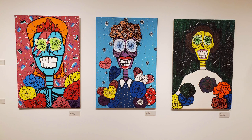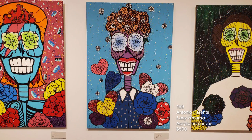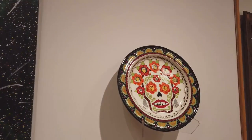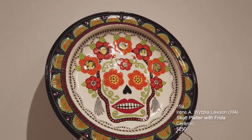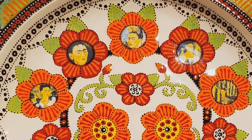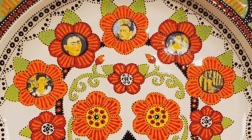These next three paintings are done by Antonio Parente — all acrylic on canvas. The one on the left is David Bowie — you can see the orange hair from that era. The middle piece is called Lucy Ricardo with her great little pin curl hair. And the Star Wars fans will recognize Princess Leia Organa. Next, we have a ceramic platter by Irene Witska Lawson from Washington called Skull Platter with Frida. Those are Frida decals at the center of the orange flowers that go around the circumference of the sugar skull.